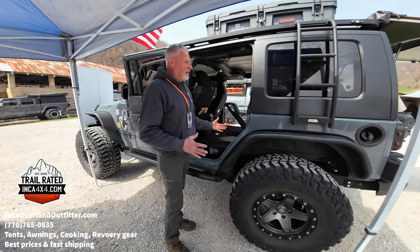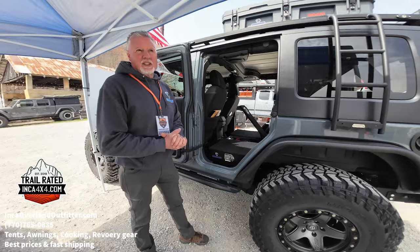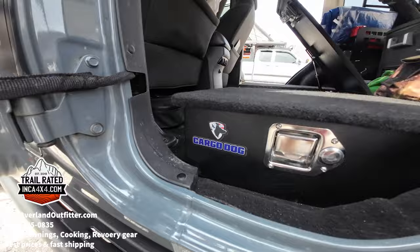With Jeeps, if you have your top off or a soft top, we're always looking for a place to store our stuff, so this gives you a great option. You can check us out at cargo.dog, on Instagram at CargoDay2021, and on Facebook at Cargo Dog.